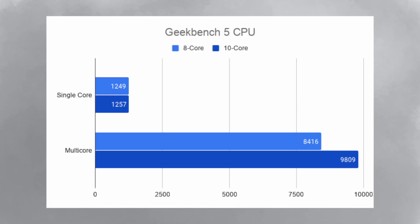I ran the Geekbench 5 CPU test and the 8-core got a single-core score of 1,249 and a multi-core score of 8,416. The 10-core got slightly better results with a single-core score of 1,257 and a multi-core score of 9,809.